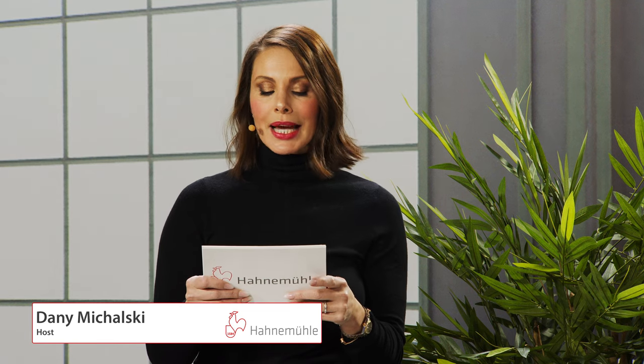Dear ladies and gentlemen, friends and family of Hahnemühle, you're tuned into the virtual open house live. We're sending from Dassel today, and a particular warm welcome to the global audience of photographers, photo enthusiasts, printers, and print service providers around the globe. My name is Danny Mikalski, I am hosting this session live. The next 30 to 40 minutes will be a dive into the world of Hahnemühle's famous digital art papers and also the latest innovation.